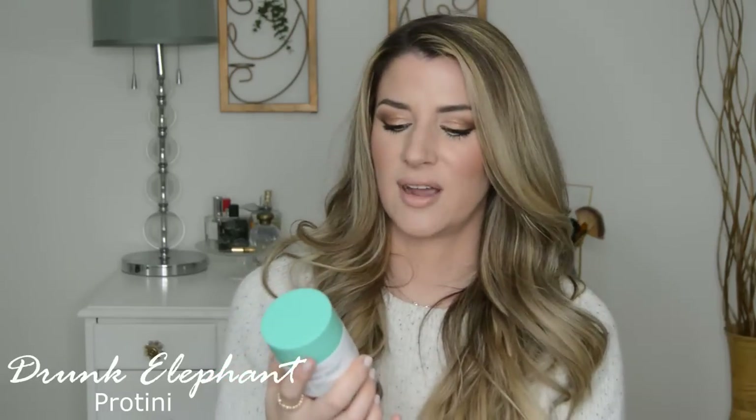If you have oily skin, I think you would love this. I didn't experience any breakouts from this — it's super lightweight. I just wish it had a little bit more hydration. Everybody's been telling me the Lala Cream is amazing and even better for dry skin if you're going to try a Drunk Elephant moisturizer, but that one did not have peptides in it, and the ingredients were good but didn't have the same big anti-aging actives. That's why I wanted to give the Proteiny Cream a go.